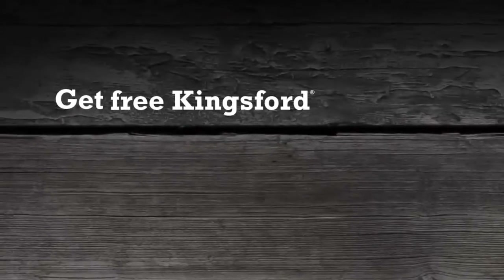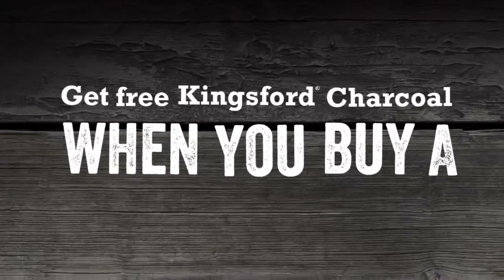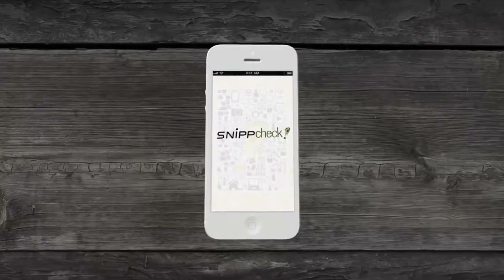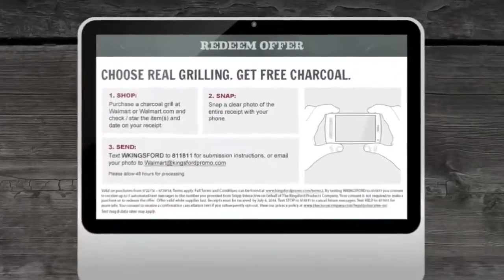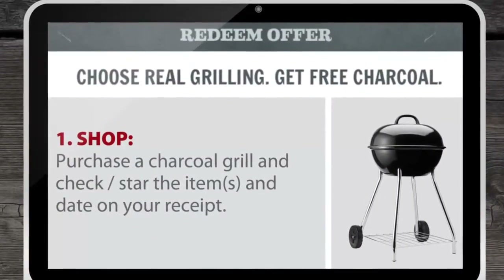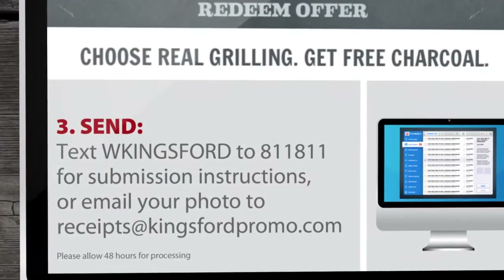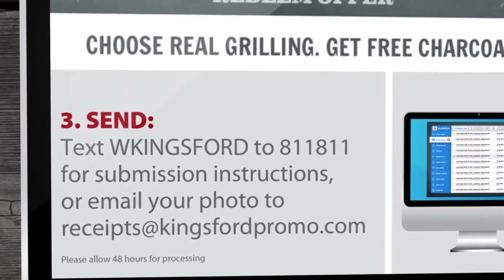That's why we cooked up an offer that closed the deal on someone else's product instead of our own. It all started with innovative SnipCheck technology and three simple steps. One, buy a charcoal grill. Two, snap a photo of the receipt. And three, send in the photo and get a coupon for free Kingsford Charcoal.